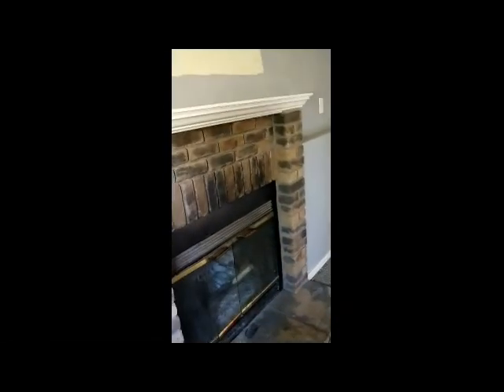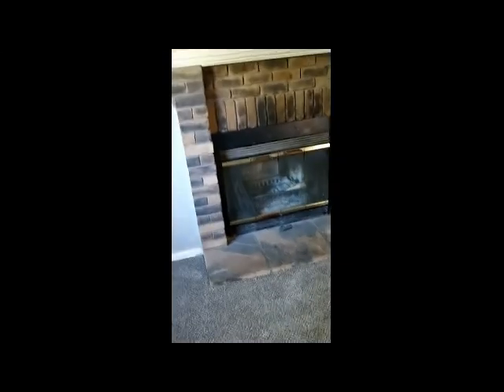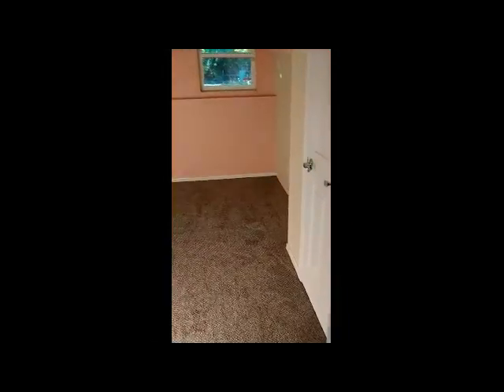That leads to the crawl space in that part of the house. It looks like they painted it when the TV was up and didn't do a very good job — probably needs another coat. There's a wood-burning fireplace over here.